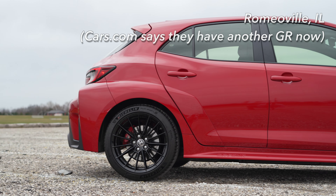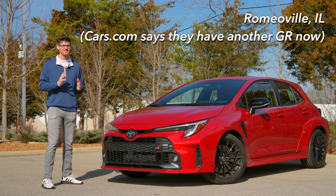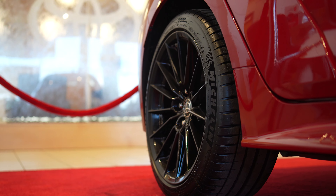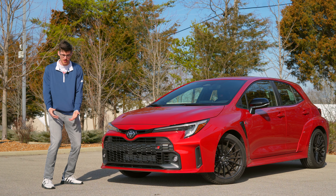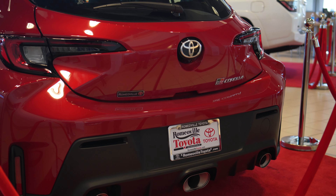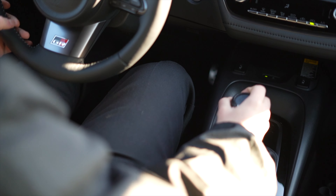I want to shout them out — RomeoVille Toyota, thank you for getting this thing to me. I still disagree with the pricing strategy; I don't think anything should really be over MSRP, especially this car, because it defeats the point of the car. But it's here, and honestly, if they were asking MSRP to begin with, I definitely wouldn't have been able to get this one. So I guess things worked out for me.